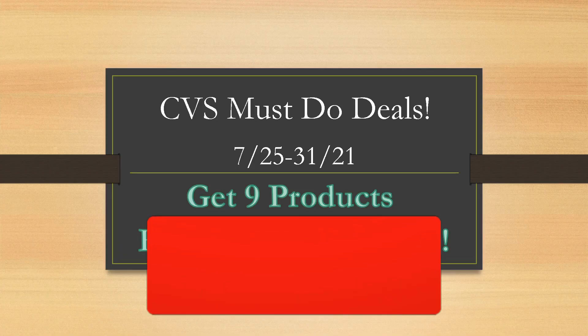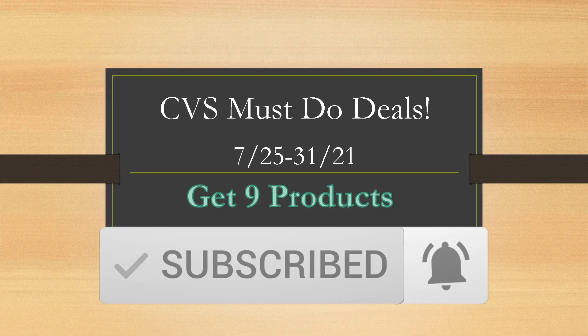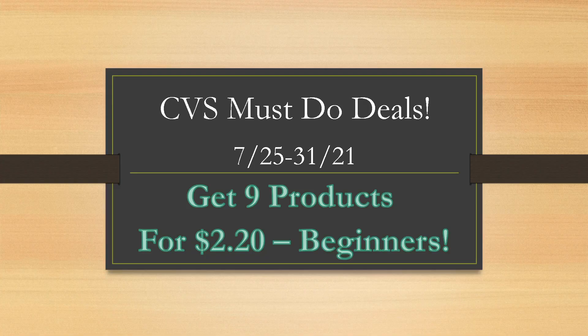So if you're new here, hit that red subscribe button and the notification bell so you don't miss out on any easy deals that you can do and how you can start saving thousands of dollars every year. I try to make these videos as beginner-friendly as possible.